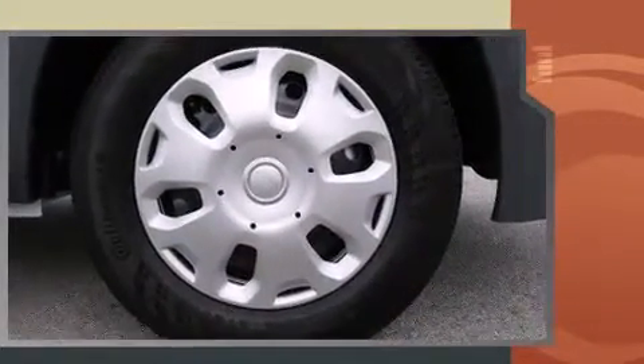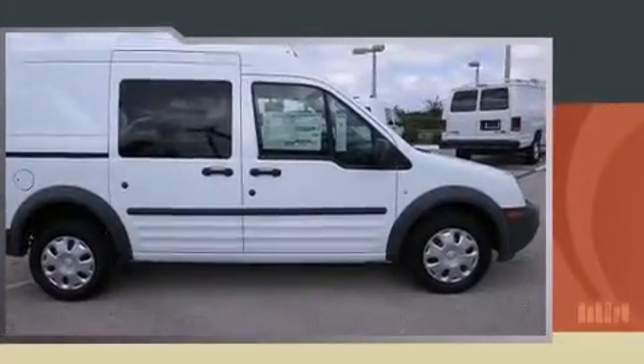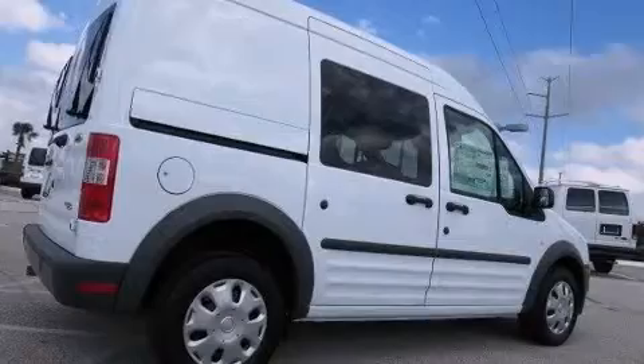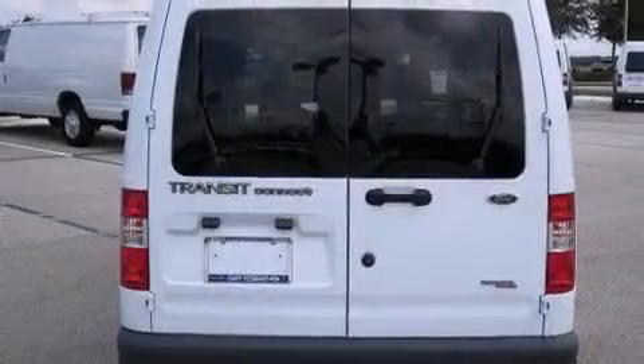The following features are included: a tachometer, variably intermittent wipers, and air conditioning. Storage solutions are integrated throughout the interior, demonstrating thoughtful attention to detail.